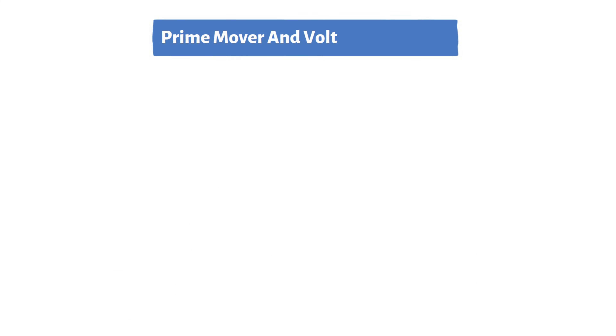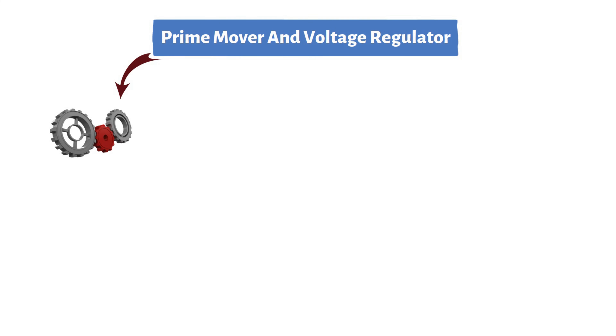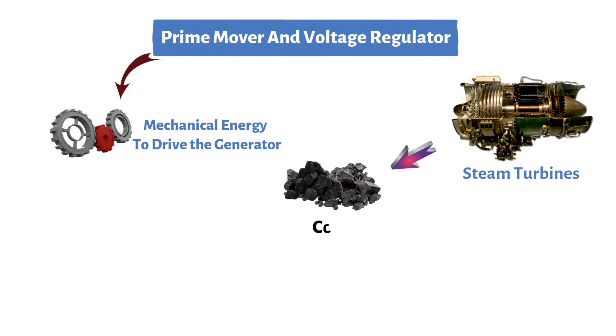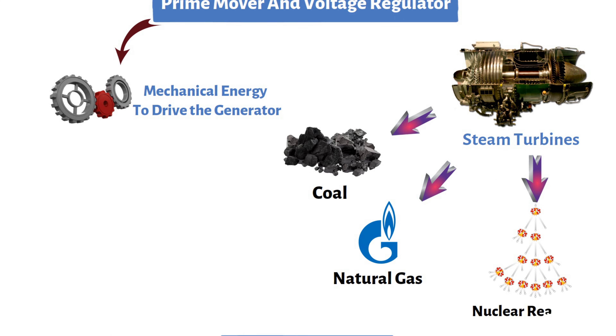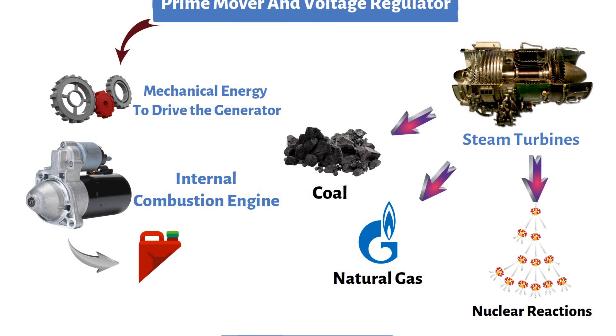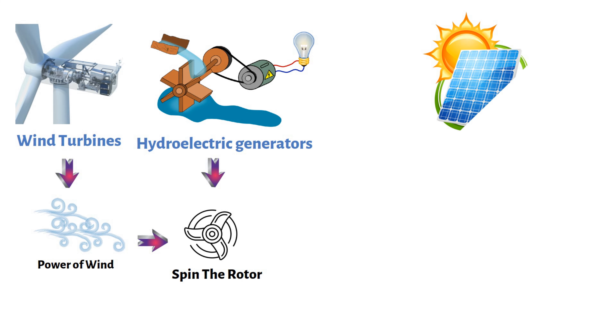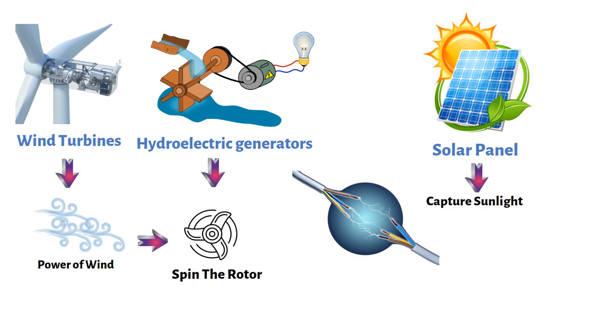The prime mover is a critical element that provides the necessary mechanical energy to drive the generator. Prime movers can vary widely, ranging from steam turbines fueled by coal, natural gas, or nuclear reactions, to internal combustion engines powered by diesel or gasoline. Wind turbines and hydroelectric generators use the power of wind or flowing water to spin the rotor. Solar panels capture sunlight to produce electrical energy. The choice of prime mover depends on available resources and the intended application.